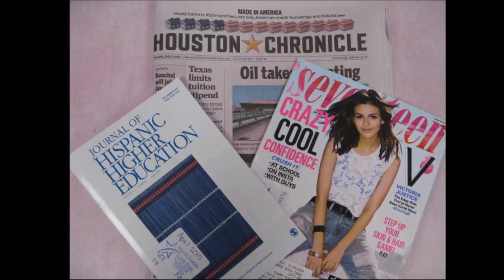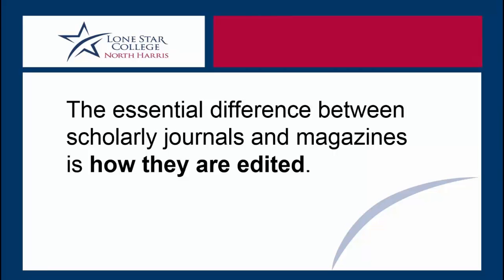Scholarly journals, magazines, and newspapers are also usually, at least originally, published on paper. You can access many articles from them through the library's databases. So these publications have a lot in common, but there is an essential difference.